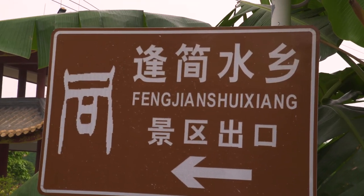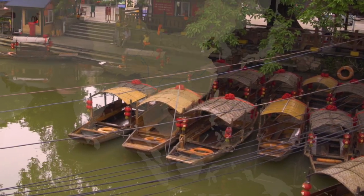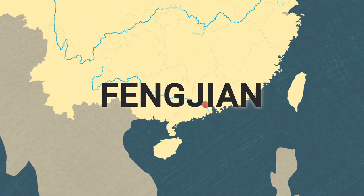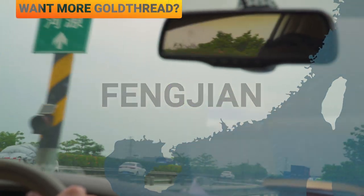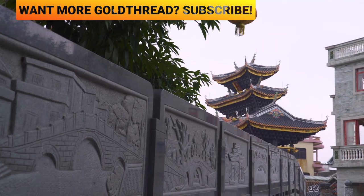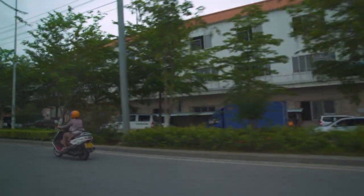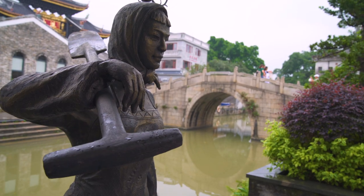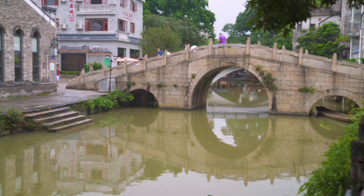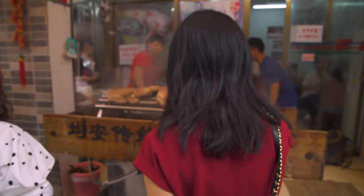Welcome to Fengjian, a town built on rivers and canals. The beautiful village in southern China is an hour's drive from the metropolis of Guangzhou. Water towns like this used to be more common in this part of China, but many have been demolished to make way for new buildings. Fengjian has been preserved as a tourist destination, with its canals, centuries-old bridges, and impeccable street food. Here are five dishes you don't want to miss.